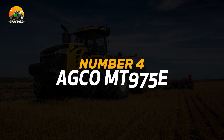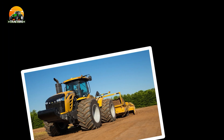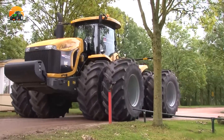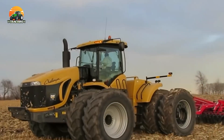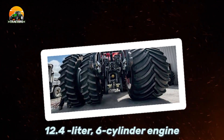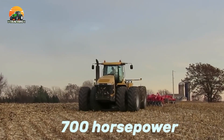Number 4: AGCO MT975E. Claiming the fourth spot is the AGCO MT975E, a tractor that exemplifies performance and innovation, catering to the needs of large-scale farming. The MT975E is equipped with a potent 12.4-liter, six-cylinder engine, producing an astonishing 700 horsepower.